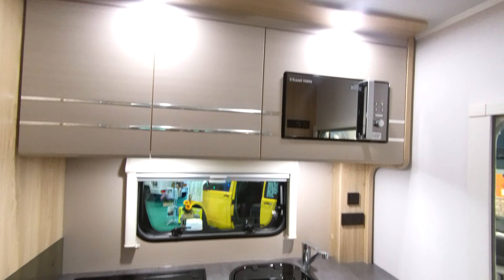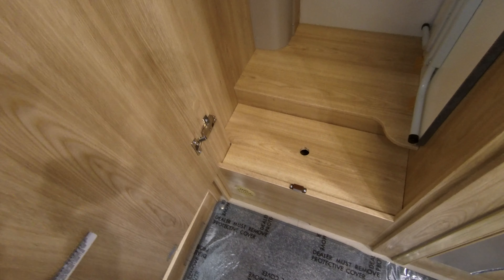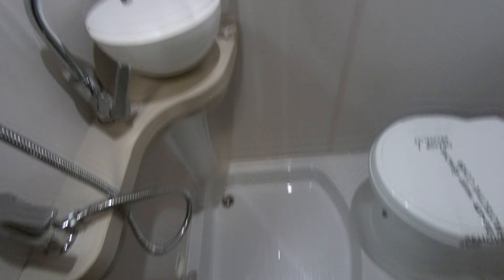There is also a microwave above here, a large wardrobe space with table storage and to the left side corner is your combined washroom with shower facility.